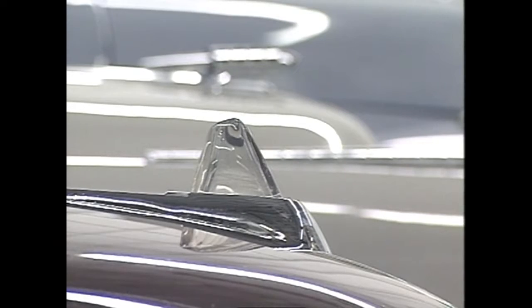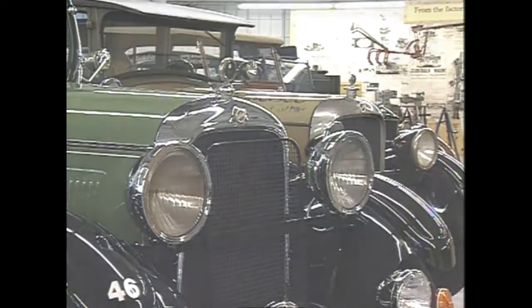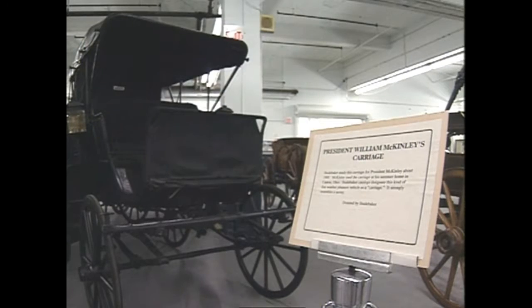The last Studebaker rolled off the assembly line here in South Bend in December of 1963 — the end of a proud automotive company that traced its roots back to wagons and carriages once used by presidents in the 19th century.